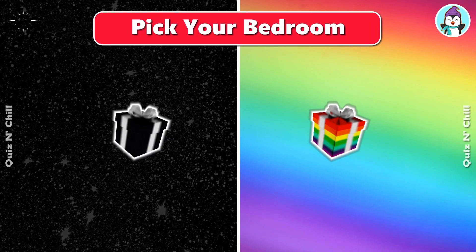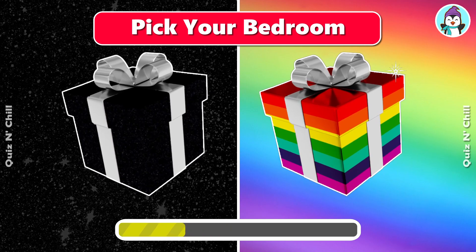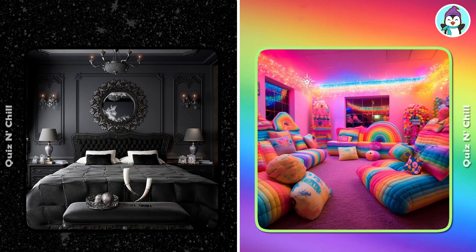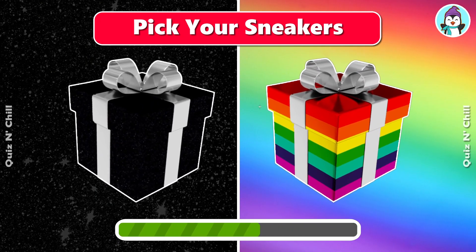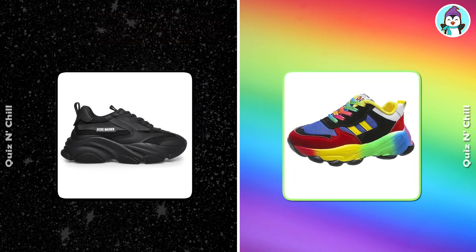Now pick your bedroom. Pick your sneakers. Cool!